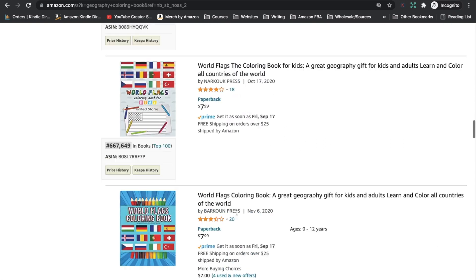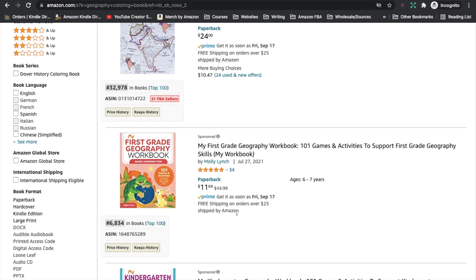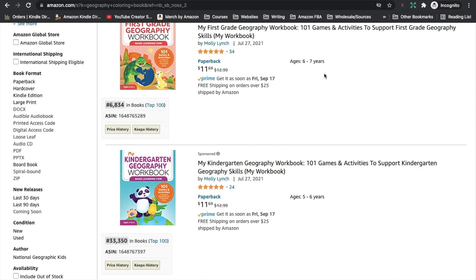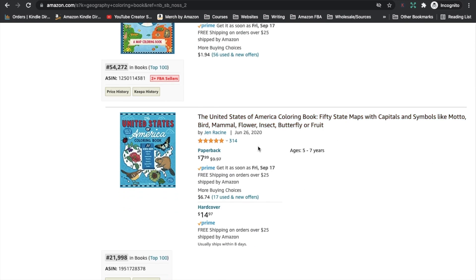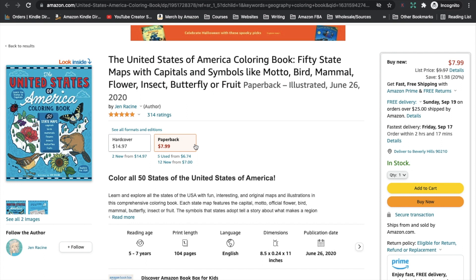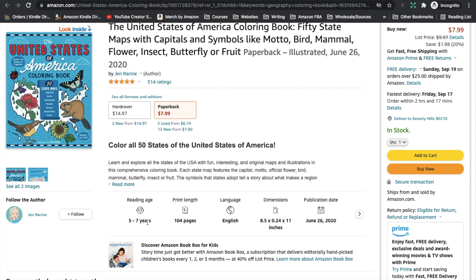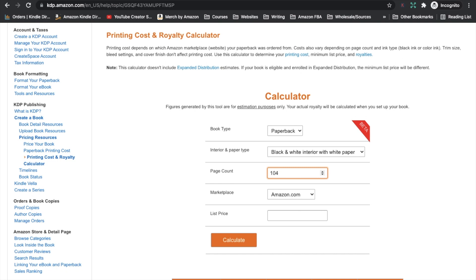It's only further down that we start getting into higher BSRs. But the first good handful of results have really great best seller ranks. I'm going to pick one to look at — I'll skip those two because they're more activity books. I'm going to have a look at this United States-specific coloring book. It has a great BSR of 21,998, and it was uploaded just over a year ago in June of last year. It has state maps with capitals and symbols related to the USA, aimed at kids aged 5 to 7, with 104 pages at 8.5 by 11. They are selling it in hardcover as well as paperback.